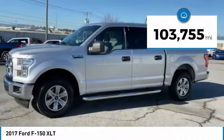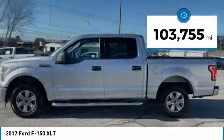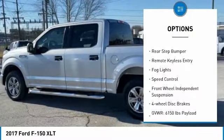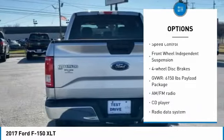This vehicle has less than 105,000 miles. Here are some of this vehicle's great options: electronic stability control, alloy wheels, brake assist, traction control, rear step bumper.